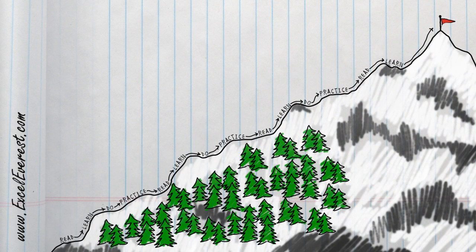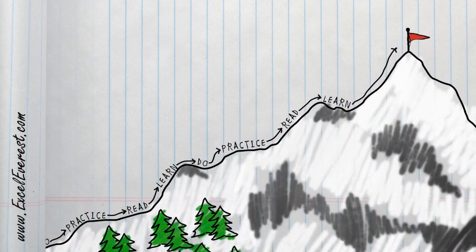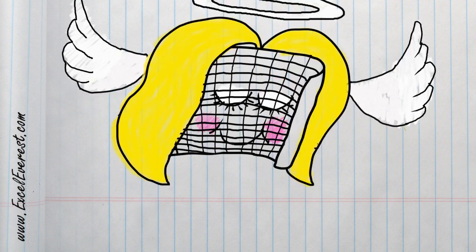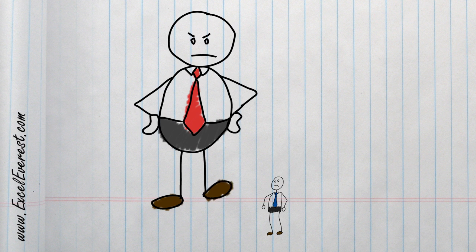It doesn't matter where you start on this journey, whether you're a beginner user, intermediate user, or advanced user. Excel Everest will help build your knowledge. Pretty soon you'll turn this into this. And your boss will go from looking like this to looking, well, like this.